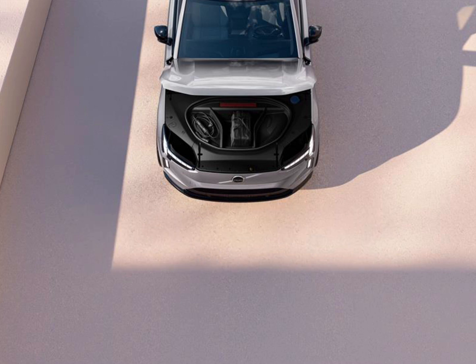Volvo took another step towards its 2030 goal of full electrification with the official unveiling of its new flagship, the all-electric EX90. The three-row, seven-seat SUV, which grew out of the concept recharge design, will go on sale alongside its gas-powered sibling, the XC90, in model year 2024.